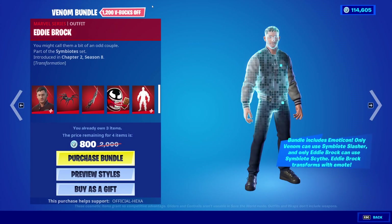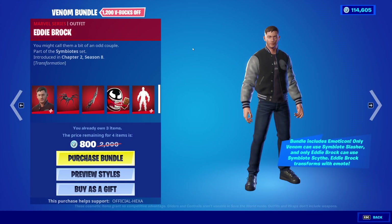There's a lot to take in here. Eddie Brock. The bundle includes an Emoticon, only Venom can use the Symbiote Slasher, and only Eddie Brock can use the Symbiote Scythe. Eddie Brock transforms with the Emote.